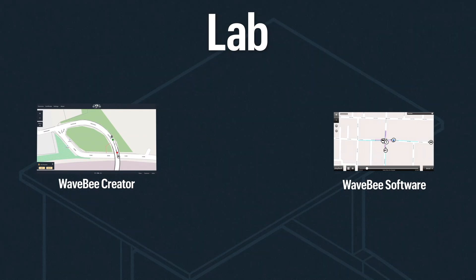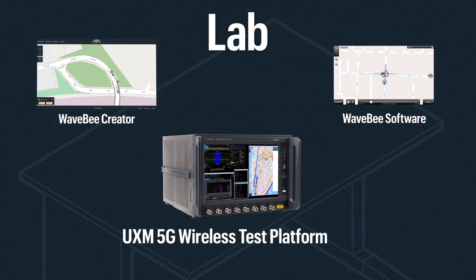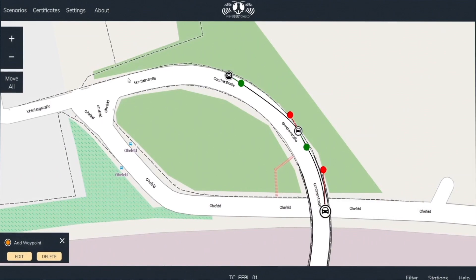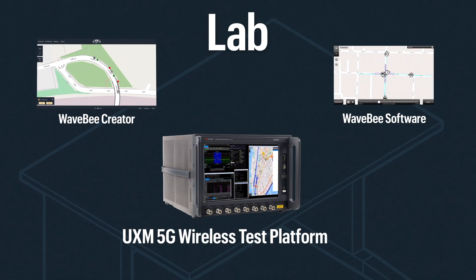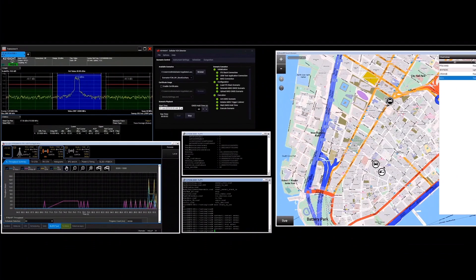On the bench, the WaveB software products are hosted on Keysight's proven UXM 5G wireless test set. The powerful WaveB software allows the creation and visualization of complex traffic scenes, all on an interactive map. The UXM solution covers RF, protocol, and application layer testing with a single platform.